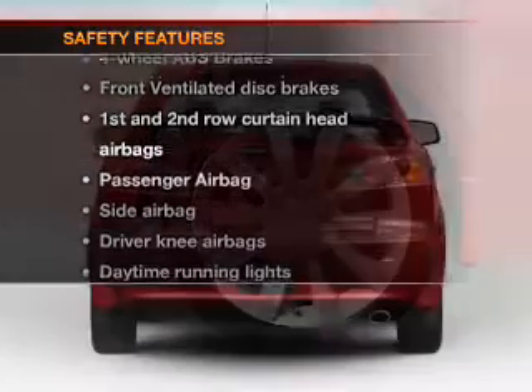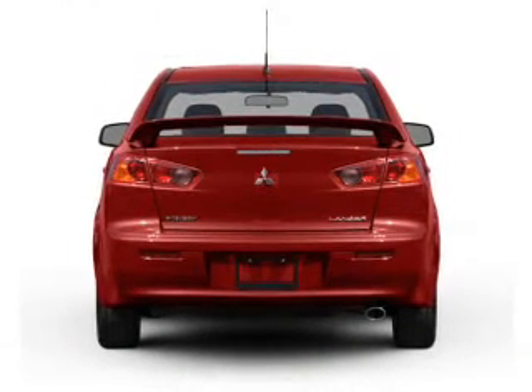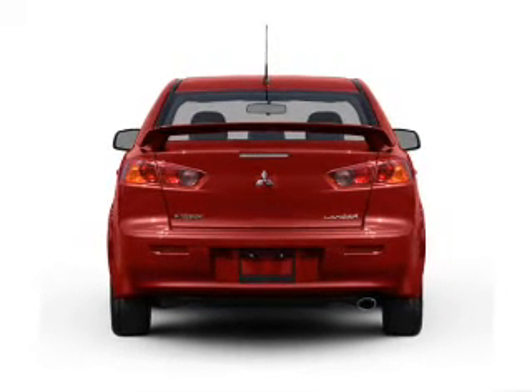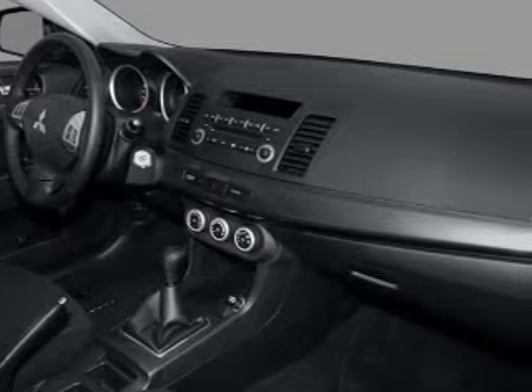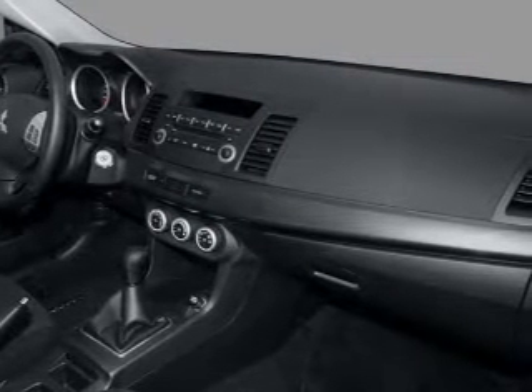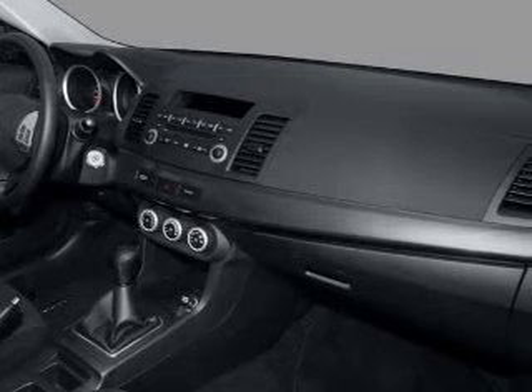If safety is a high priority, rest assured knowing that these top safety components are included: front ventilated disc brakes, curtain head airbags, passenger airbag, side airbag, daytime running lights, low tire pressure warnings, independent suspension. Our website offers more information on all of our vehicles. Call us today to start test driving.